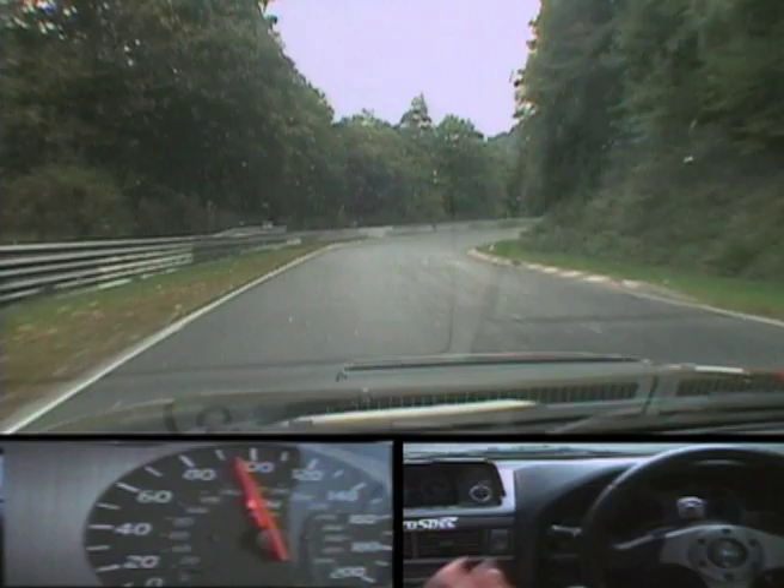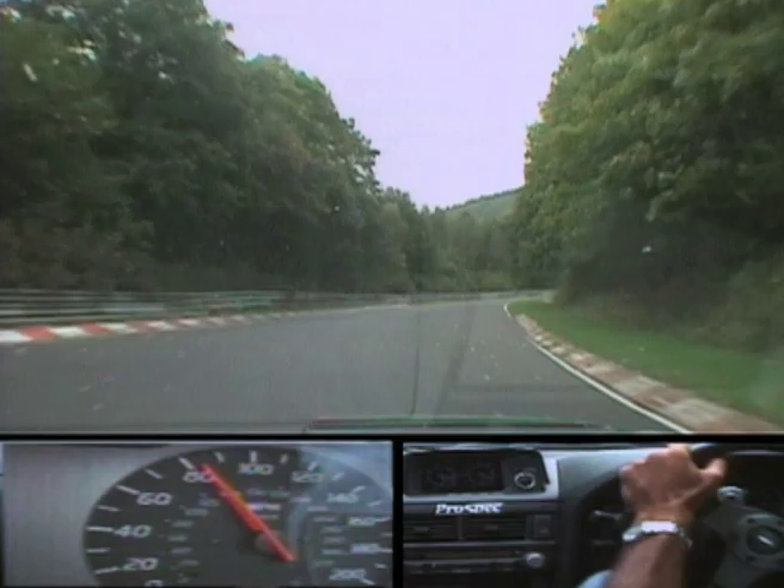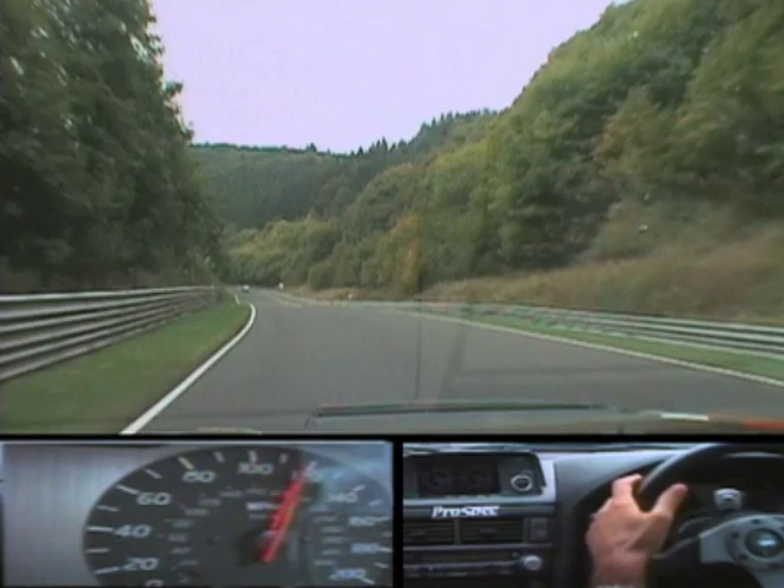Then we can have a rest along the uphill part over Kesselchen — it's very fast here, the engine does all the work.